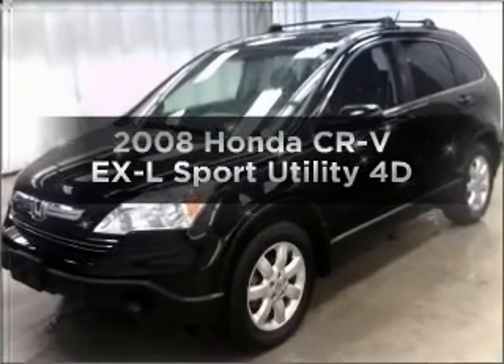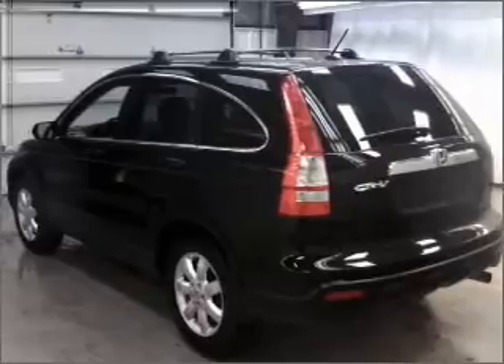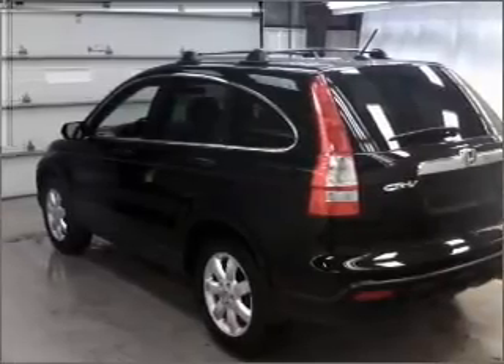Presenting the 2008 Honda CR-V. If you're looking for a first-rate auto, this one could be yours today. With a reliable engine connected to a smooth shifting automatic transmission.